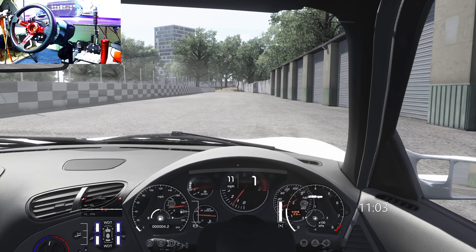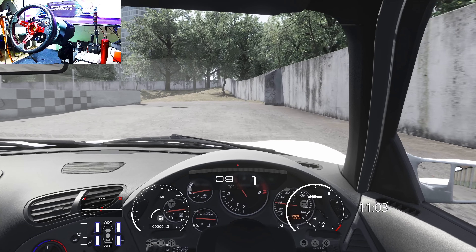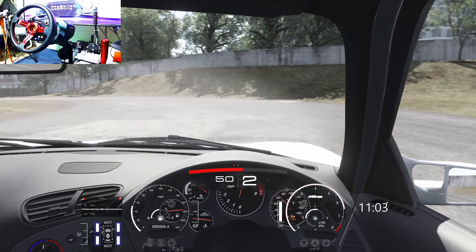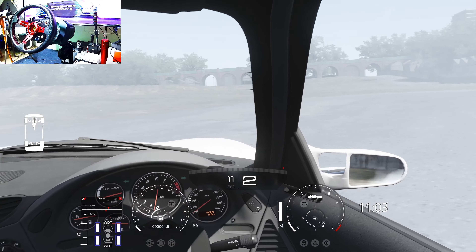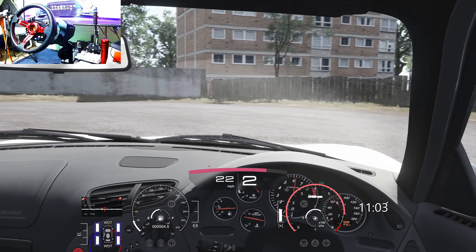And here we are in the Extreme Drift RX-7 at 9 Elms Drift in London. See if we can get some smoke going here, and maybe not go off the road again. Not that that's going to happen, but hey — it's all fun.